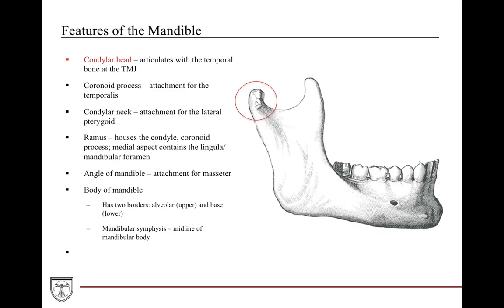The features of the mandible include the condylar head, which articulates with the TMJ, and the coronoid process, which is an insertion point for the temporalis muscle. A helpful mnemonic: the condyle has a 'D' for deeper — deeper back in the mandible — which is how you remember it's where the temporomandibular joint articulates.